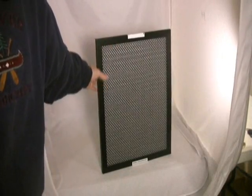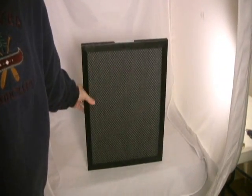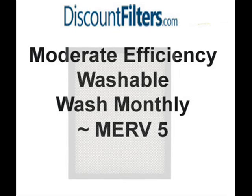We also offer a permanent washable filter. Instead of throwing the filter away, it's washed on a monthly basis — this can be done with a garden hose. The washable filters are very economical over time, but do not provide filtration efficiency that's as good as a pleated disposable filter. Consider a permanent washable filter if you're mostly interested in economy and convenience.